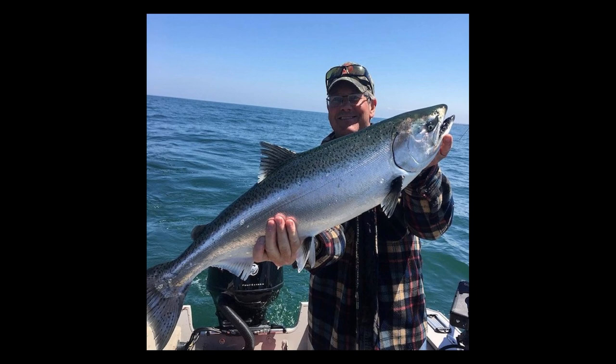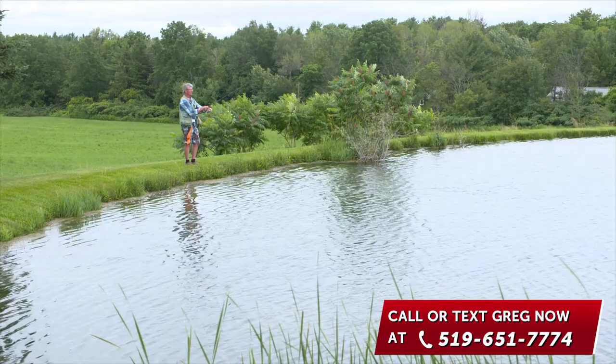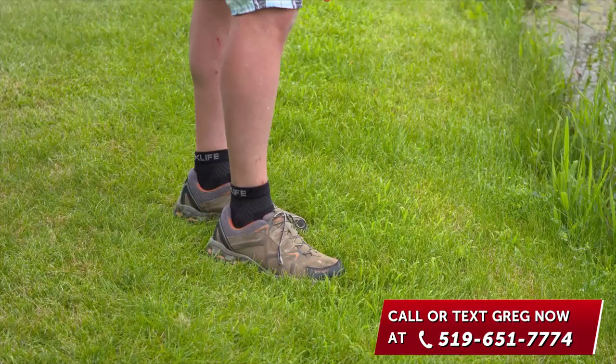I'm 59 years old. I'm a real outdoorsman — I love fishing, hiking, and golfing, and being active is so important. I wear my VoxLife socks every day because I don't worry about falling. My balance has improved. My strength has improved. I was a skeptic, but I'm a 100% believer now, and I won't go a day without them.